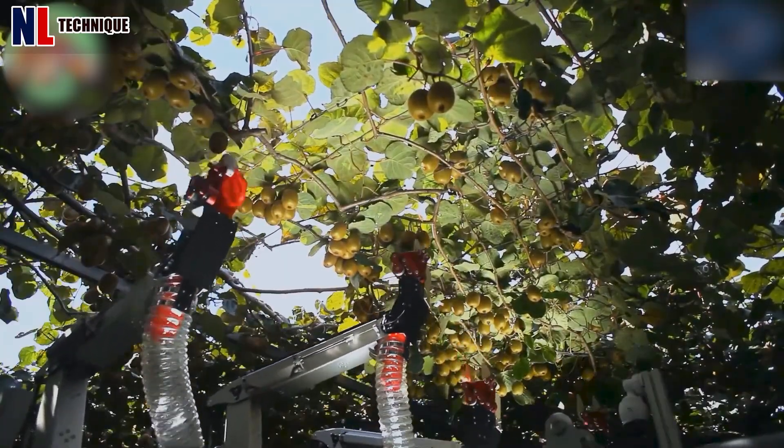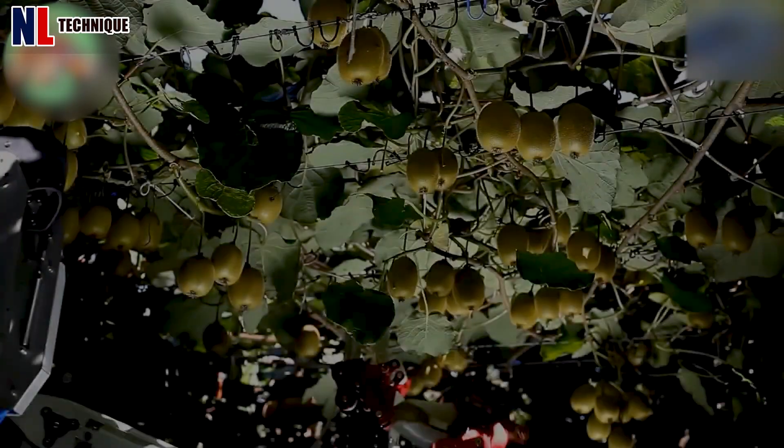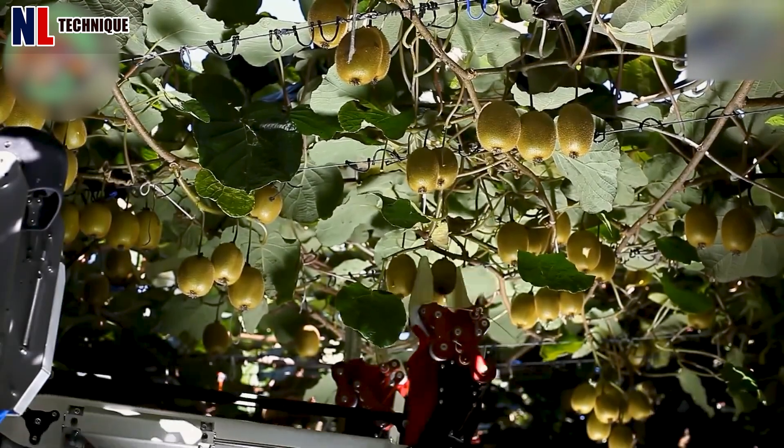These smart robots are working at full capacity to pick crops without the need for manual farmers.